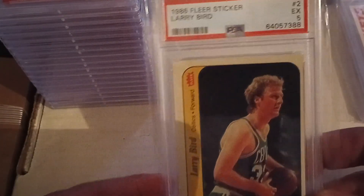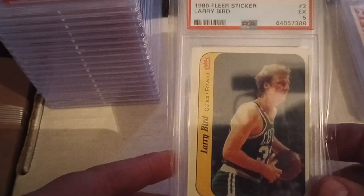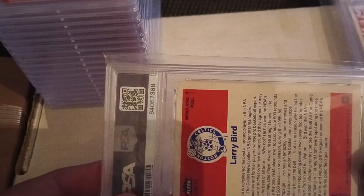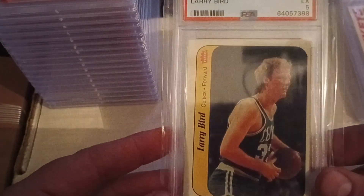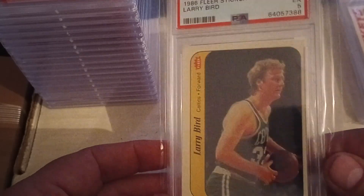To finish it off and stick with the 1986 theme, I got this Larry Bird sticker. I have the Jordan sticker in an excellent to mint six; this one I was able to pick up on eBay in an excellent five. I just wanted to have this card graded and I was able to pick it up for under $30, which is probably what you'd pay for a raw one. Pretty happy with that.